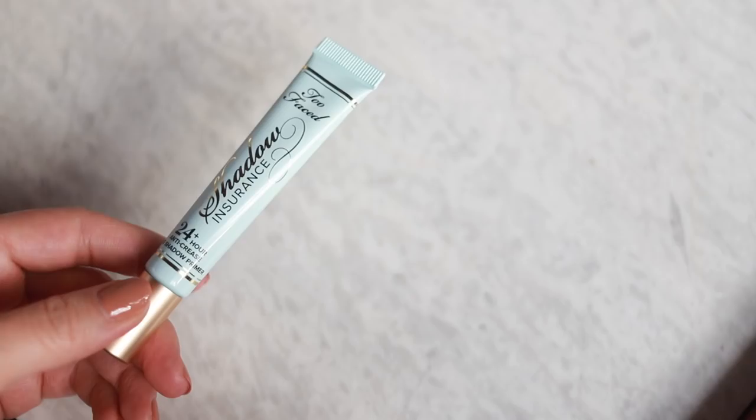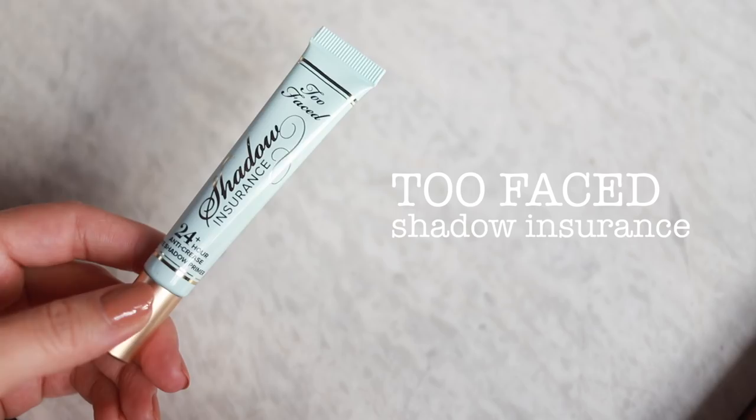I'm also gonna go ahead and prime my eyes with my Shadow Insurance by Too Faced. I've been going through that pretty much since I got a new bottle because the other one was very, very old. Just gonna scrub a little bit of that on and rub it on the eyes.